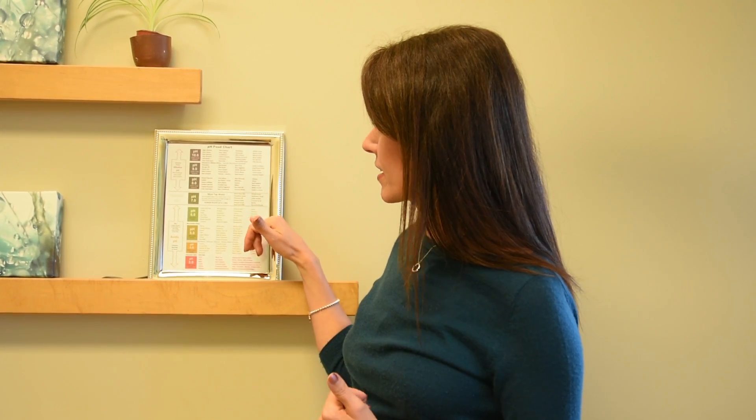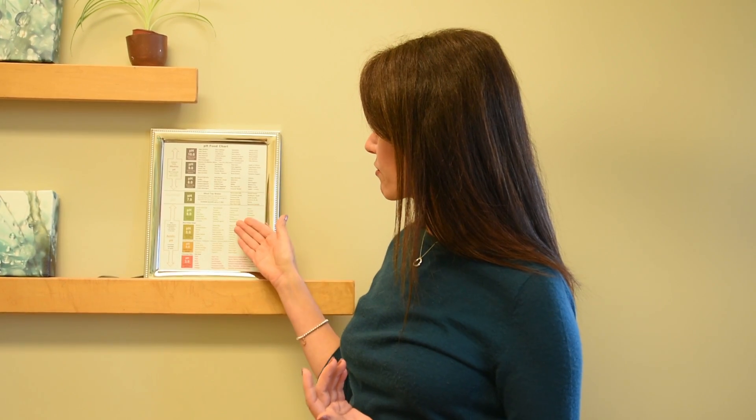Cow's milk is actually more towards the acidic side. Most of our western diet — the standard American diet, or SAD diet — falls in the acidic range: turkey, beef, chicken, white flour. Even some fruits like strawberries, cherries, and blueberries tend to be slightly acidic.